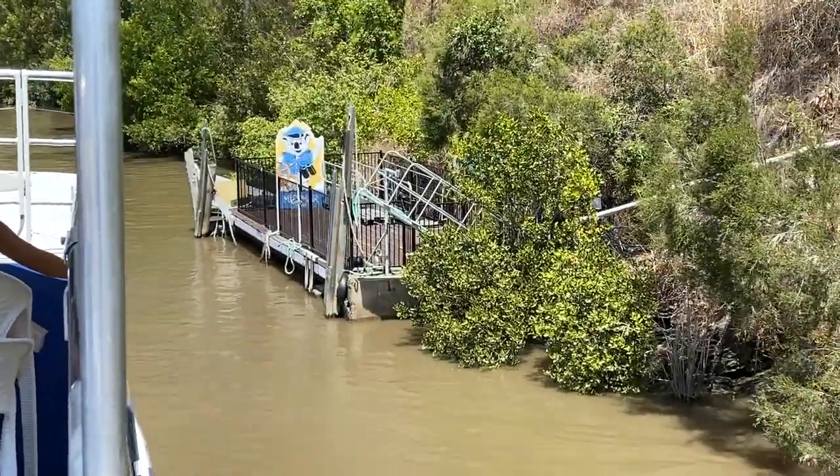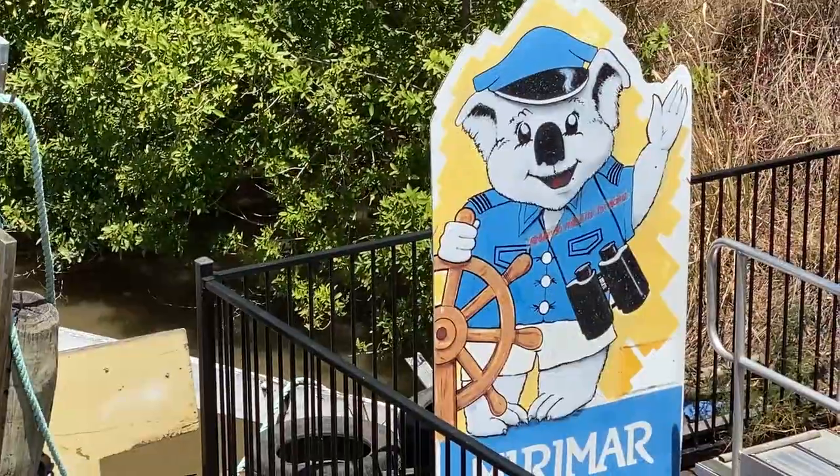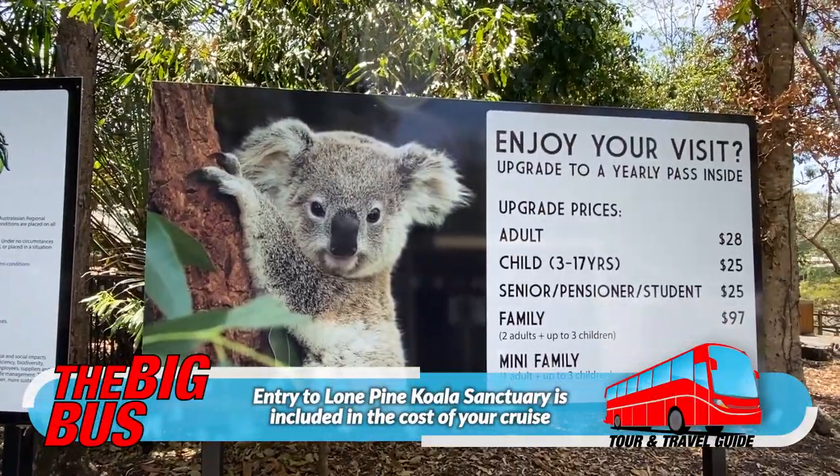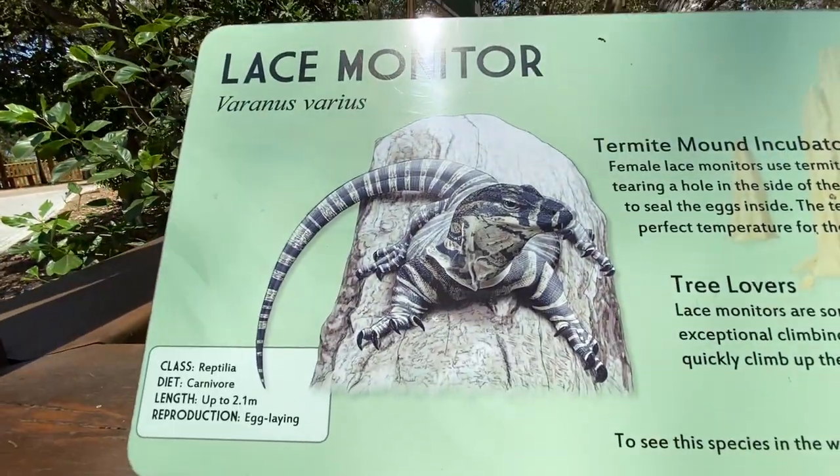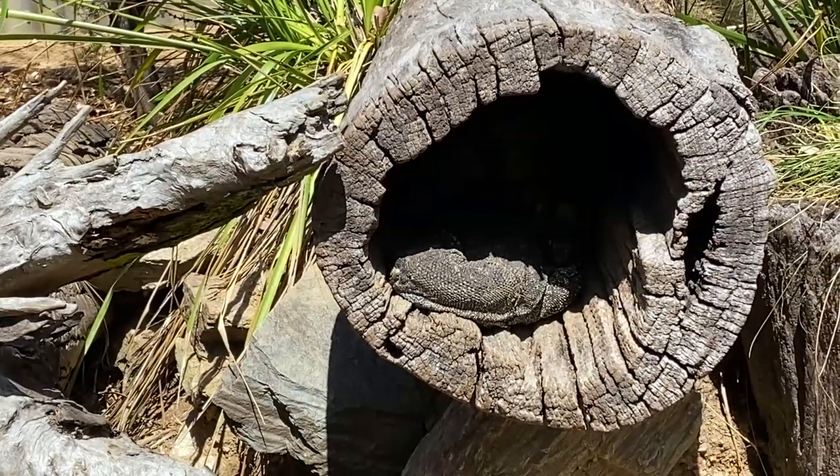On arrival at Lone Pine you'll have around three hours to explore if you're doing the return cruise to the CBD. That's plenty of time to meet all the furry, feathered and scaly residents.